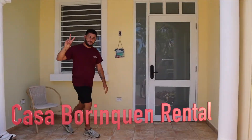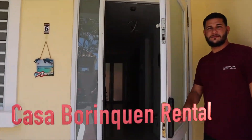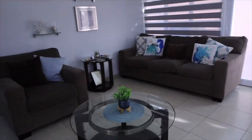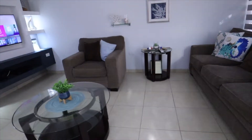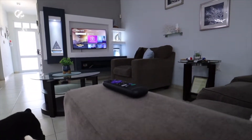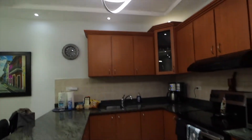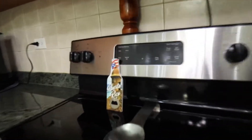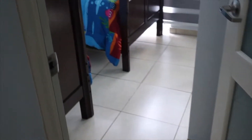We are starting this video with the review of Casa Borinquen in La Base Remy, Aguadilla. Right here you have a very modern and comfortable Airbnb, a TV with cable and your streaming services, a kitchen so modern and equipped with everything top of the line that you need to make your food right here.